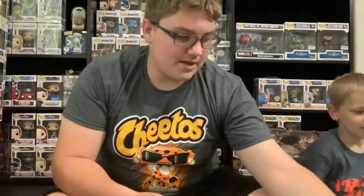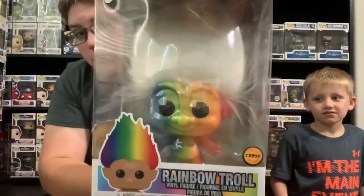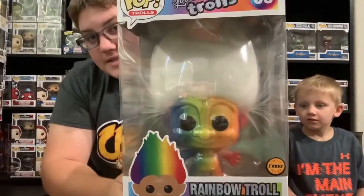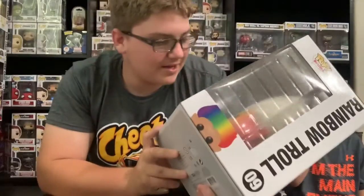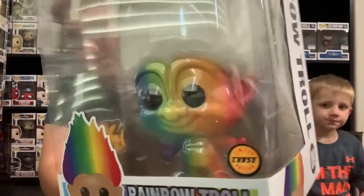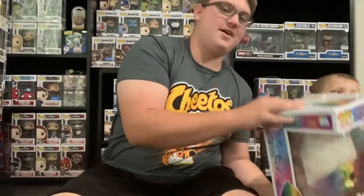Next one we're gonna show you is the 10-inch Rainbow. It's pretty simple — it's got a rainbow body instead, and it's got white hair instead of rainbow hair. It's kind of metallic. I don't know if y'all can tell but it's really shiny.